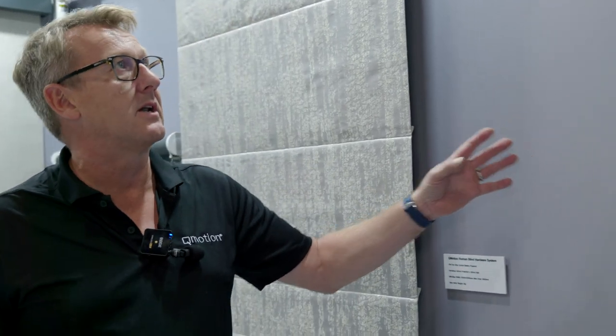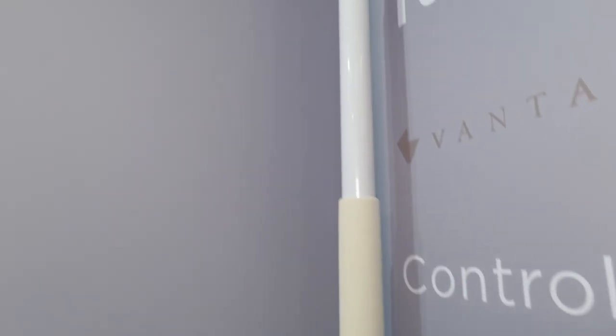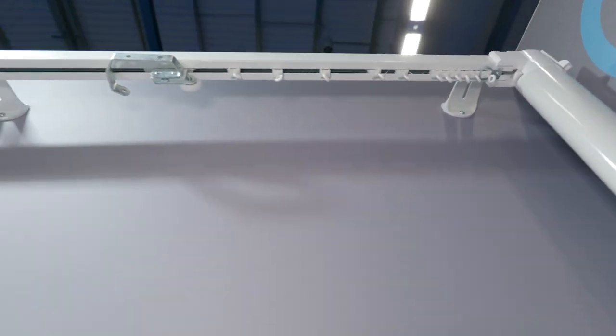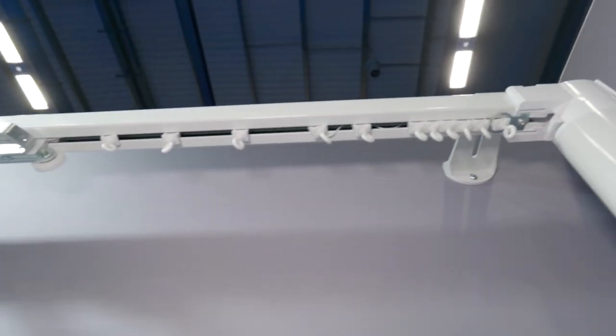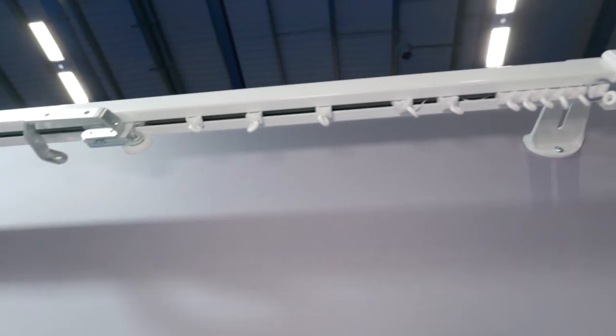Demonstrating our QMotion QTrack system, our luxury drapery system — noise levels around 25 decibels. It can be powered via alkaline batteries or through Cat6 wiring, and controlled via Zigbee wirelessly or through 485 Cat6 to the track itself. It goes up to 11 meters wide and can carry up to 90 kilograms of fabric, available with both 80mm wave heading or pinch pleat traditional heading curtain track.